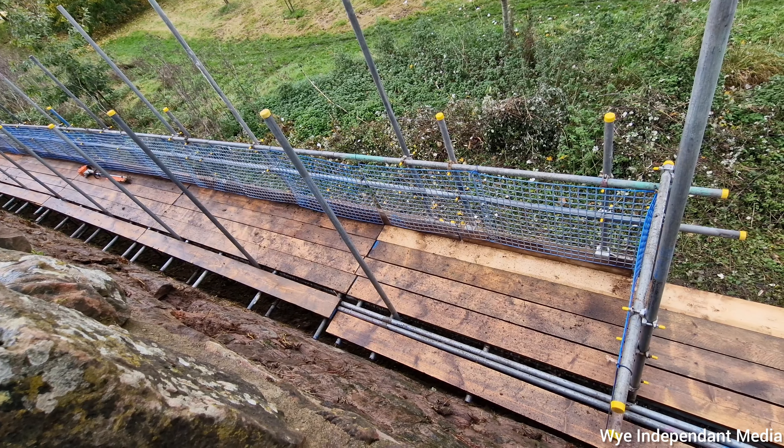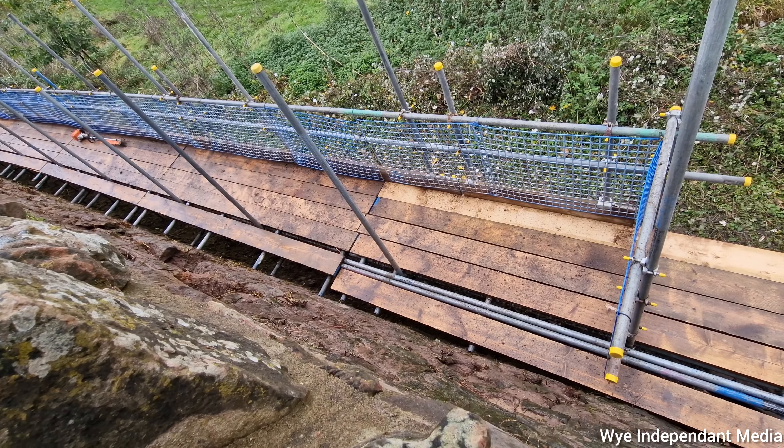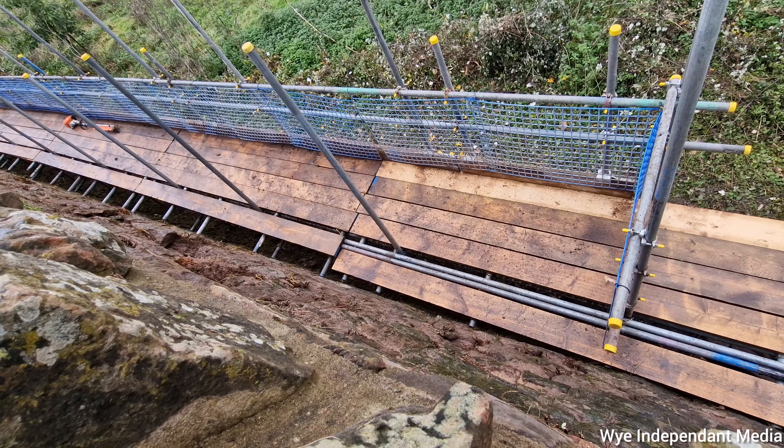We've pressure washed all the moss off so we can see the extent of the damage and the water. We've got to try and get those roots out as well — they'll pull it apart, won't they?